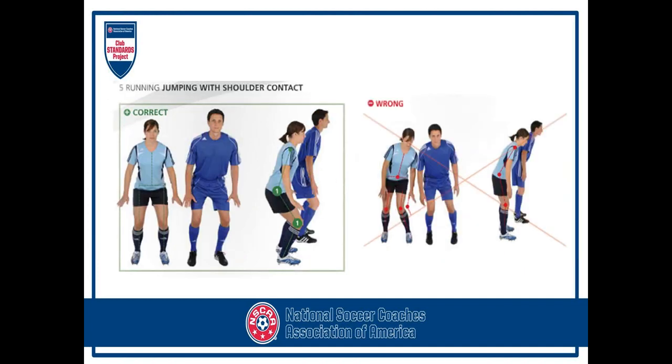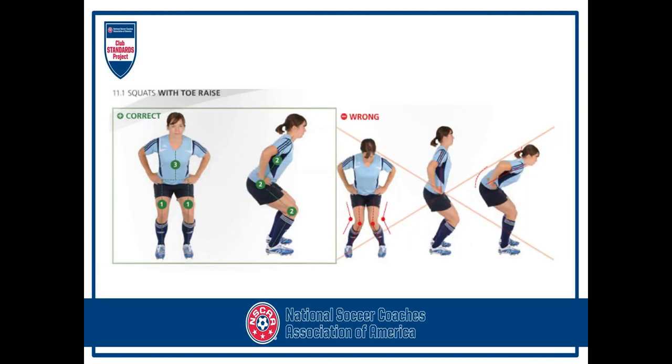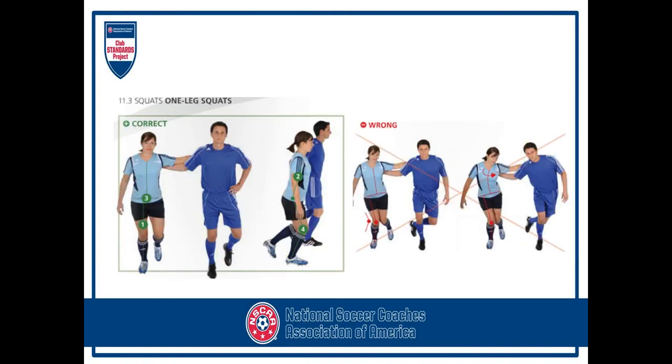Moving forward: jumping with shoulder contact on the left shows good form — knees in alignment and not coming over the toes. On the right, the knee drops in or the legs are straight up and down. For lateral jumps and single leg lateral jumps — jumping to the left, jumping to the right — good alignment is shown on the left; on the right you can see the knee drops in. Same with squats with toe raises: on the wrong side, she's dropping her knees in, bending too far forward, or dropping straight down and putting her knees over her toes.